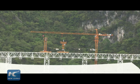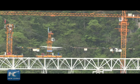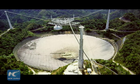Once completed, the telescope will be the world's largest, overtaking Puerto Rico's 300-meter Arecibo Observatory.